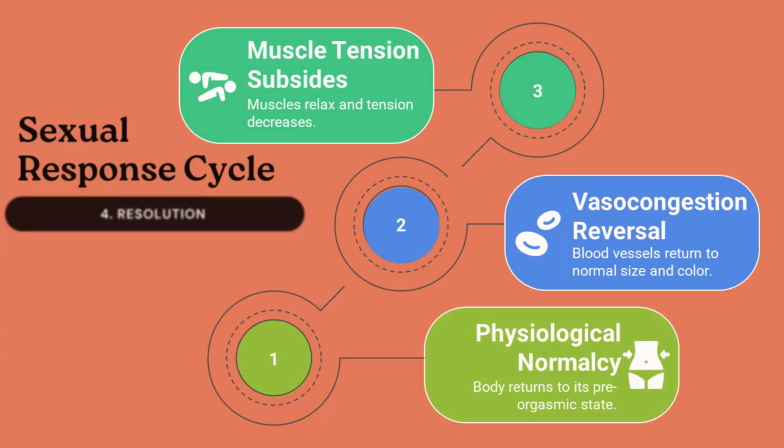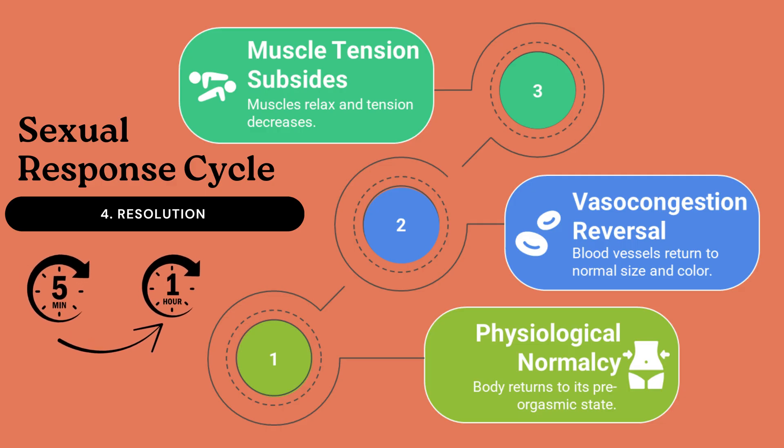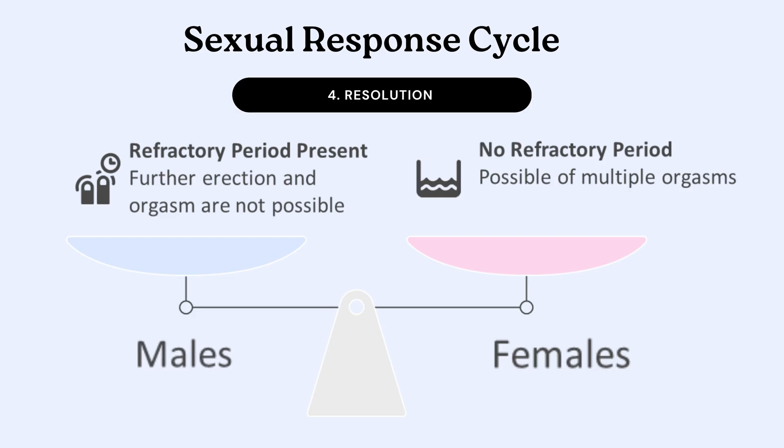The final phase is resolution. This phase involves the reversal of the physiological changes of earlier stages. Vasocongested tissues return to their normal size and coloration, and muscle tension subsides. Most changes resolve within 5 minutes, though some may persist for up to an hour. Males generally enter a refractory period following orgasm, ranging from minutes to hours, during which further erection and orgasm are not possible. In contrast, females lack a refractory period, enabling the possibility of multiple orgasms within a short time frame.